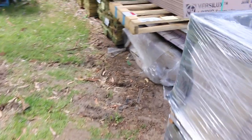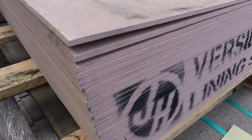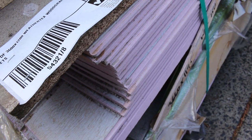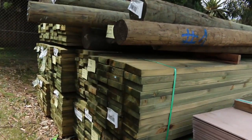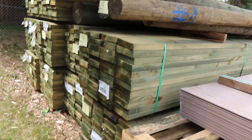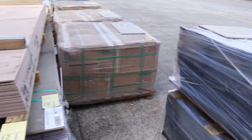On this side we've got a few clearance lots: lot 154 is a pack of Hardies Versilux sheets, and lot 155 is a huge pack of Weathertex wood grain sheets — those two to clear. Down behind there we've got some extra long poles, lots 156 and 157, and some 190x45 treated in long 5.4s and possibly some 6-meter lengths as well. Lots of treated pine in tomorrow.